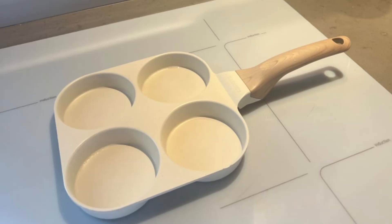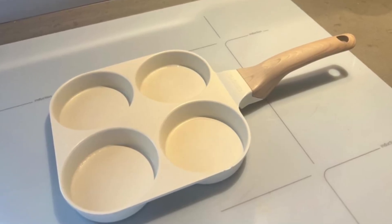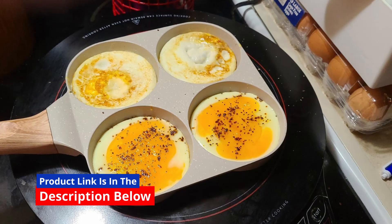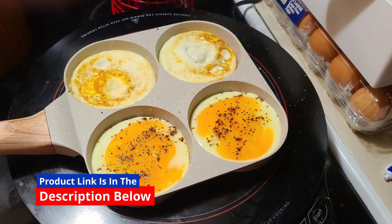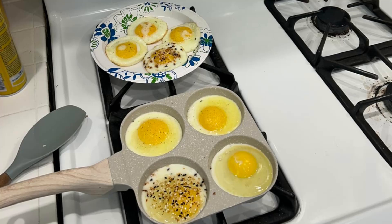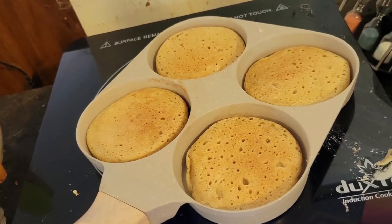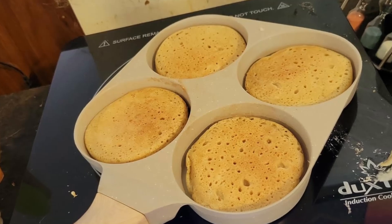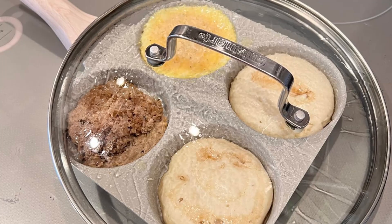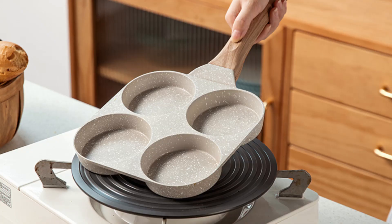Why the 4-cup design is a game-changer: the 4 compartments are specifically designed to make your cooking experience more efficient and enjoyable. Imagine being able to cook eggs, pancakes, and bacon all in one pan. This design allows you to customize breakfast combinations without hassle, saving you valuable time. Whether you're making egg sandwiches, frying burgers, or trying out new breakfast recipes, the Karodi egg pan has you covered.